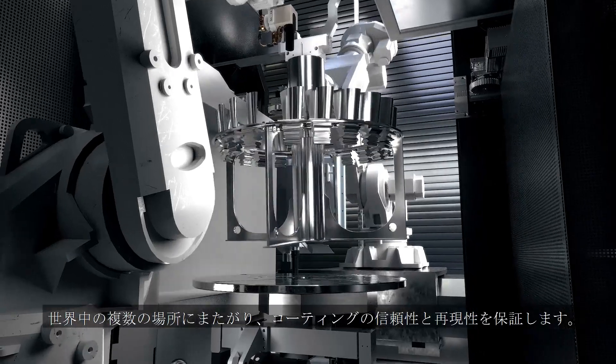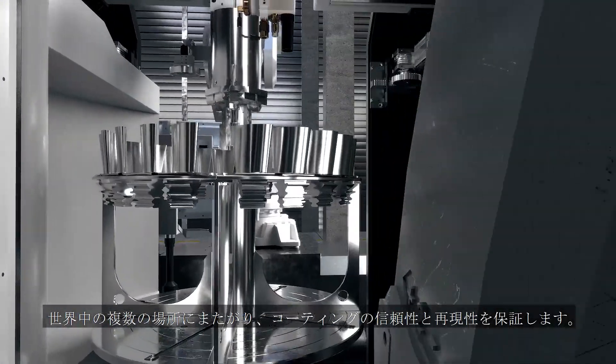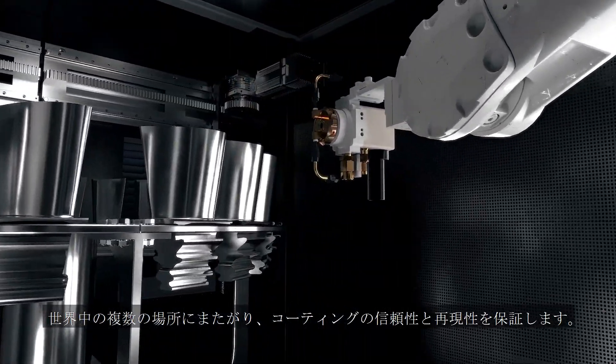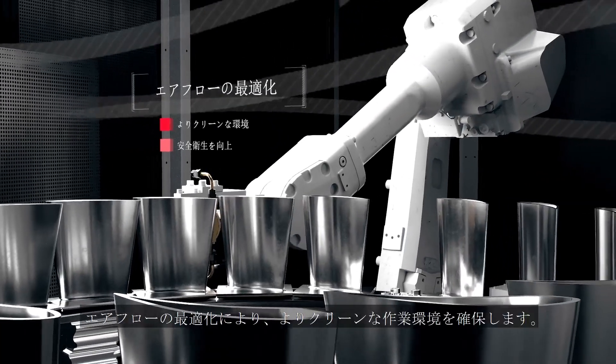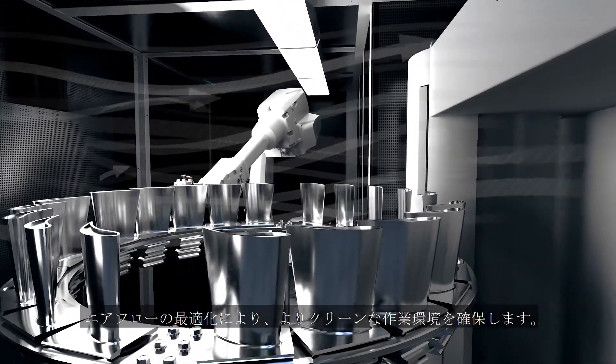To enable standardized coatings, Surface One guarantees coating reliability and reproducibility across multiple locations worldwide. Optimized airflow and exhaust result in a cleaner shop environment.